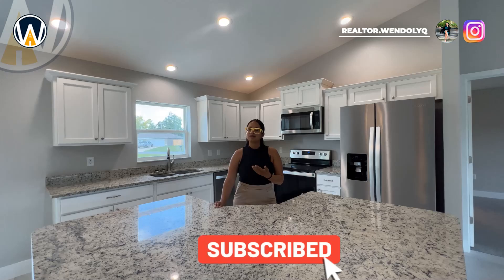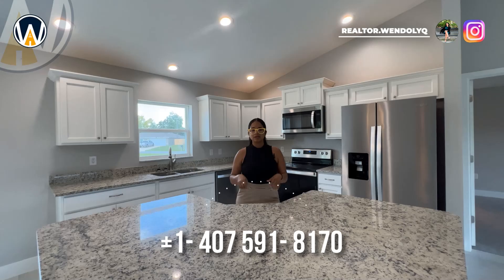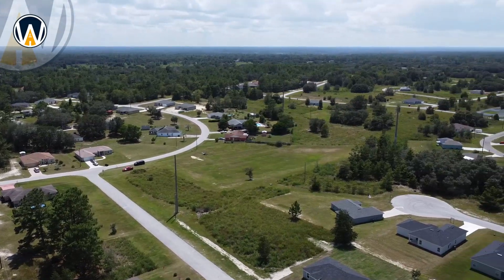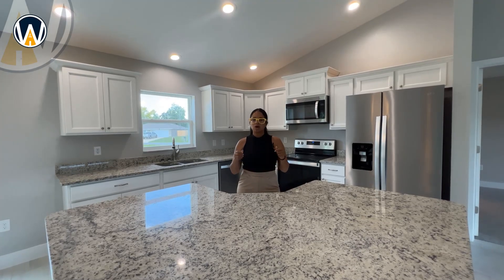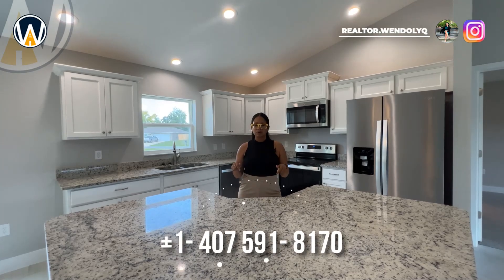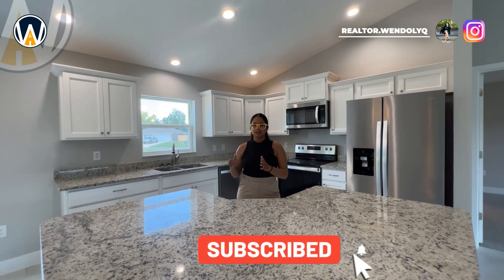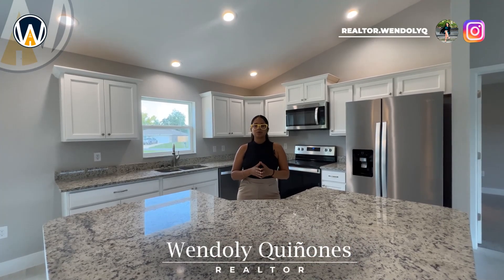If you want a personal tour of this home, give me a call — my number is at the bottom of the screen. This community has no HOA and no CDD. I'd be happy to show you any of the homes here or in other communities. All the financial details, down payment, and tax information are in the description below. I want to guide you from beginning to end in your home-buying process here in the state of Florida.